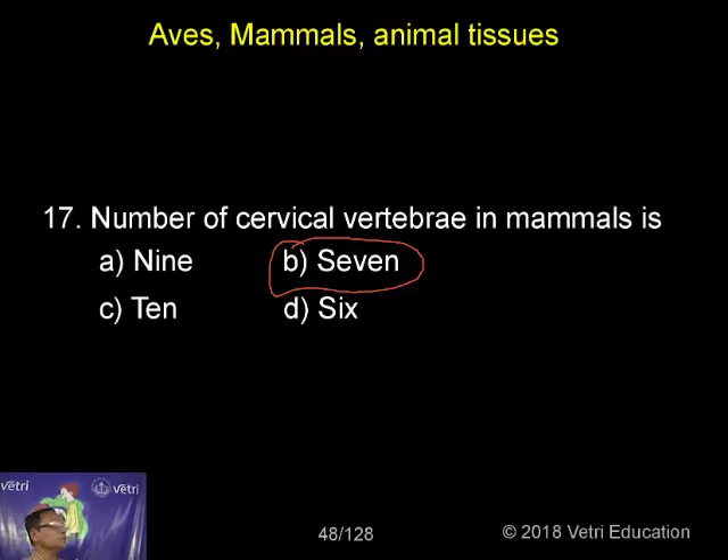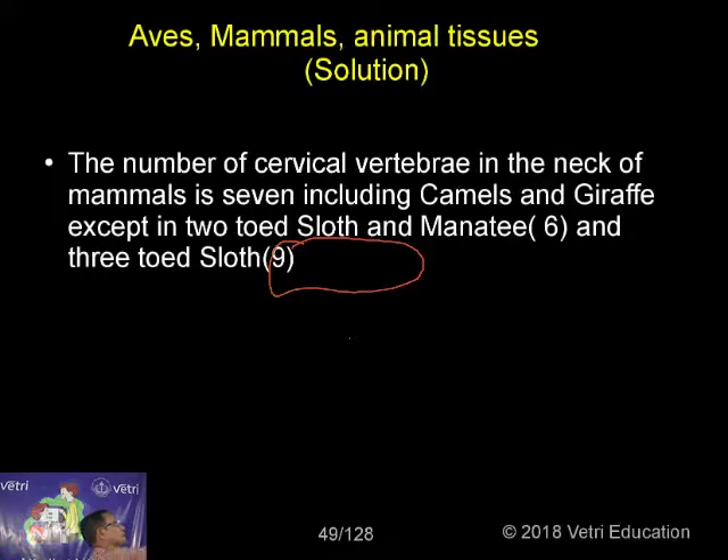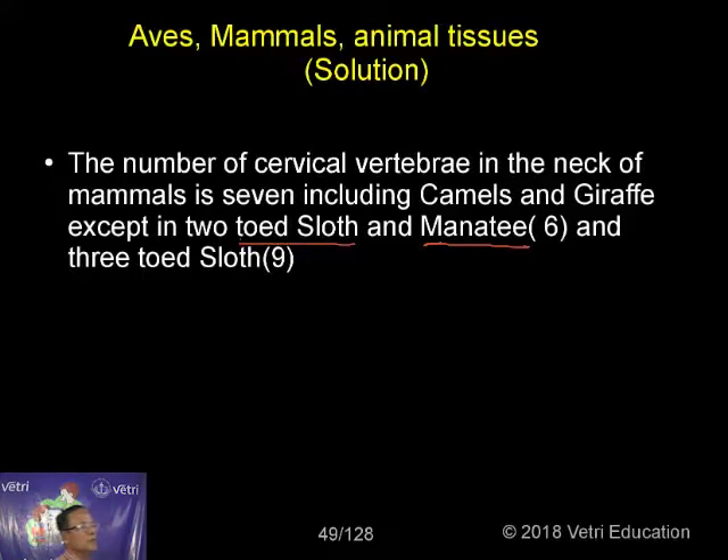But in the case of the 2-toed sloth and the manatee — which is nothing but a sea cow — they are all mammals but they have 6 cervical vertebrae. In the case of the 3-toed sloth, the number of vertebrae in the cervical region is 9.